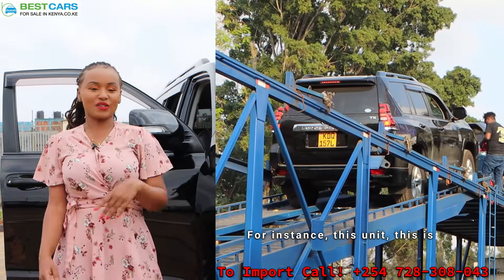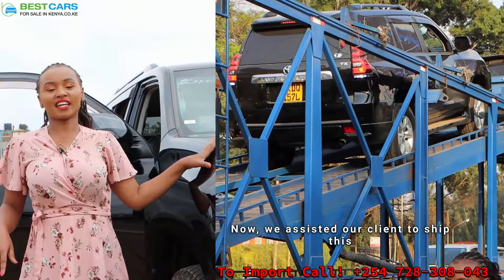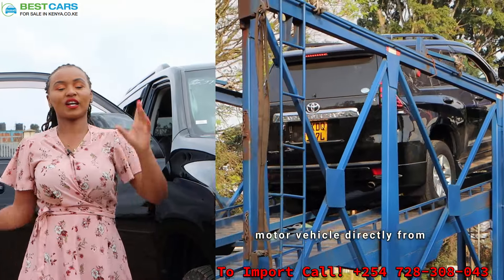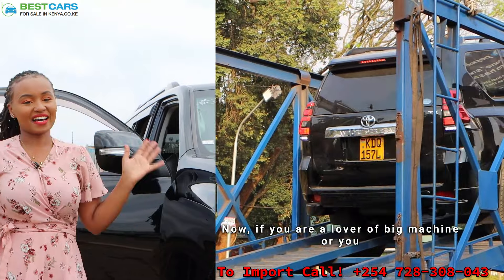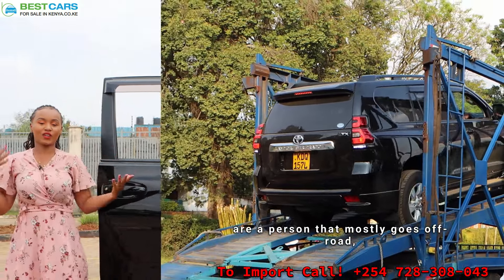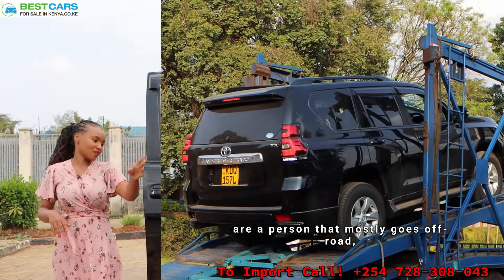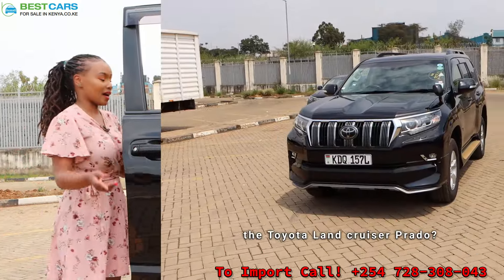For instance, this unit. This is a beautiful Toyota Land Cruiser Prado. We assisted our clients to ship this motor vehicle directly from Japan to Kenya. Now, if you are a lover of big machines or you are a person that mostly goes off-road, what other car is better than the Toyota Land Cruiser Prado?